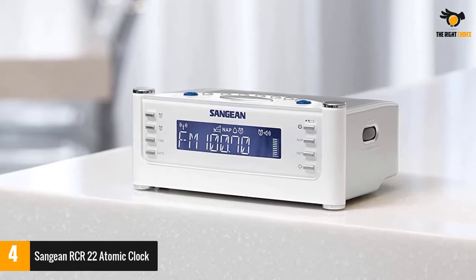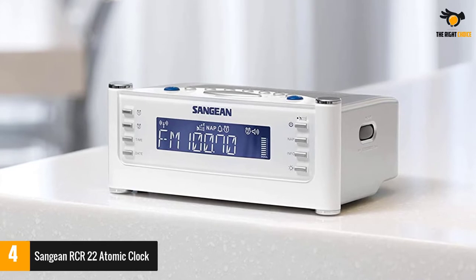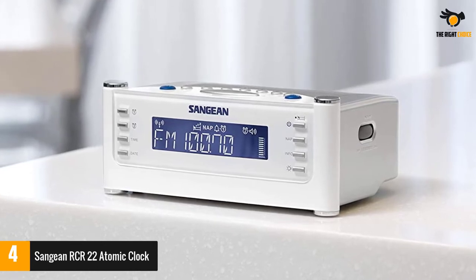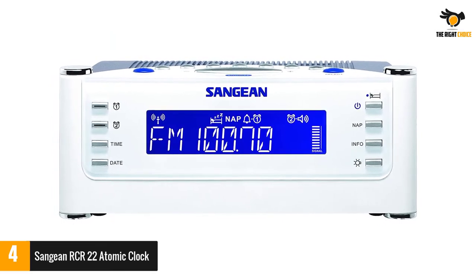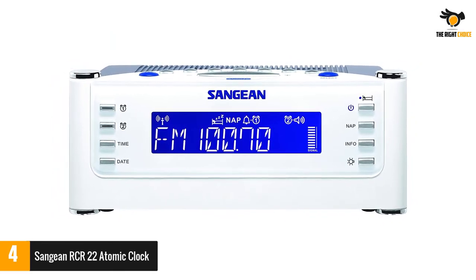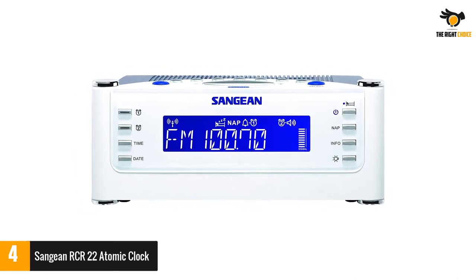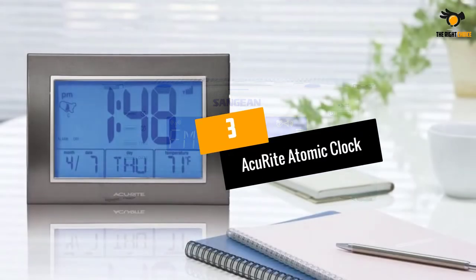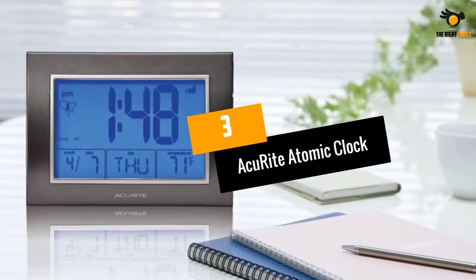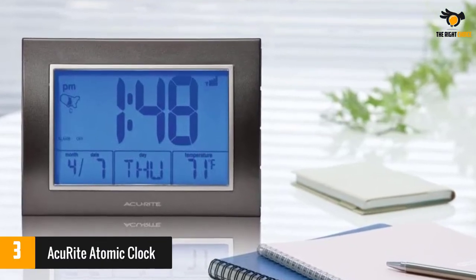Connected to the atomic clock in Boulder, Colorado, it is also loaded with 7 FM and 7 AM stations so that you can listen to your favorite radio stations. Apart from the adjustable nap timer, this clock also has two alarm timers and a human wake system buzzer. A super capacitor provides alarm and station preset memories for up to one hour during a power disruption, eliminating the need for battery backup.